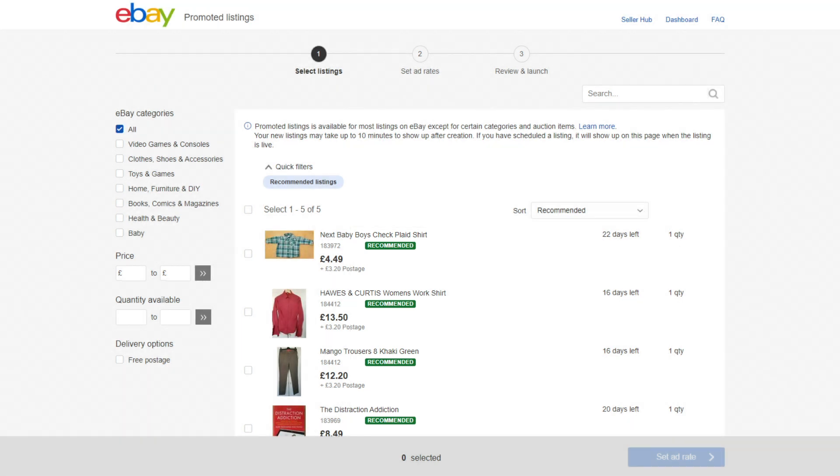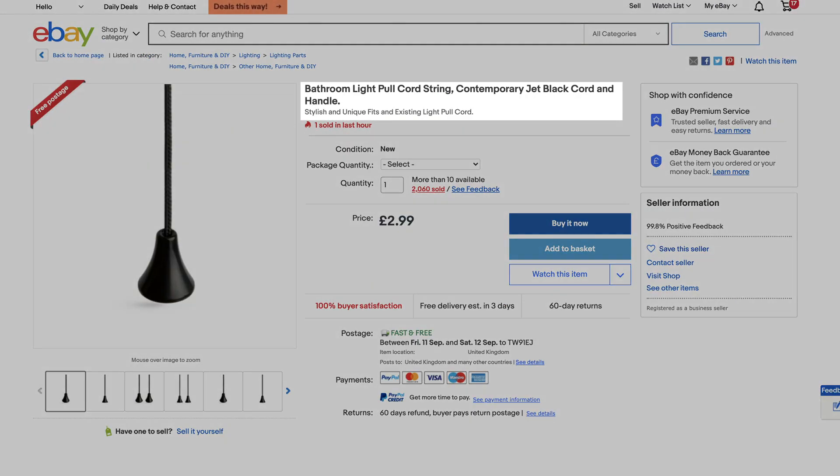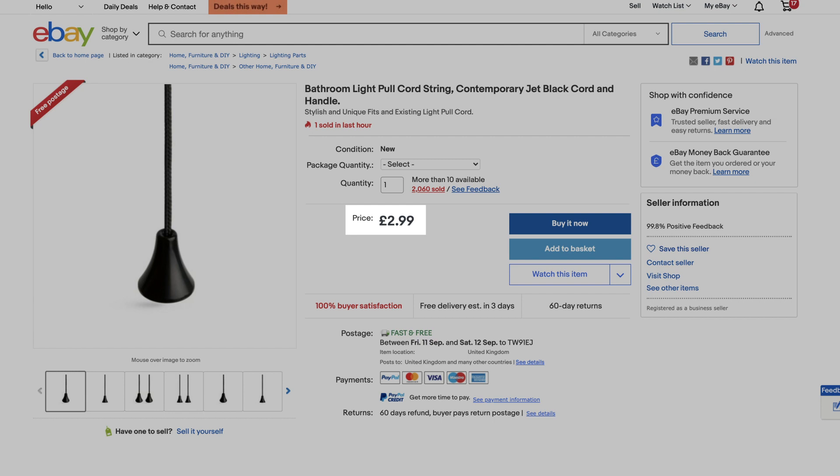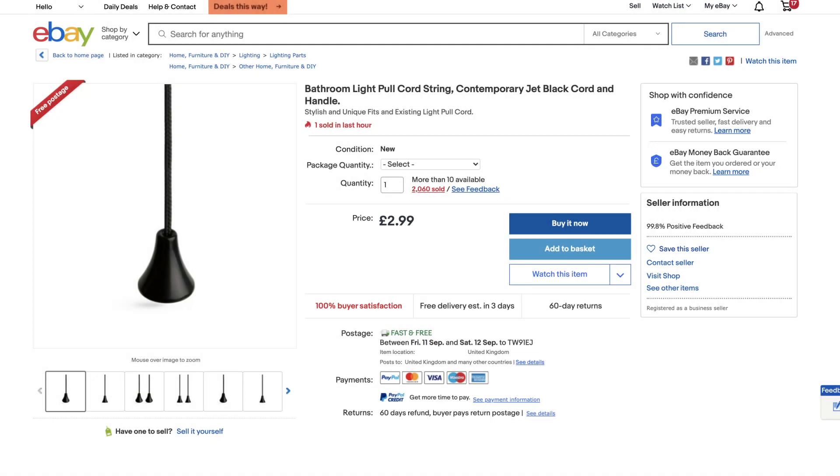Now, let's consider the best practices for your listings. Your ad campaigns work best when you start with listings that already perform well. Start an ad campaign by choosing listings that are in demand or trending. Then make sure that these listings are strong – they should have clear titles with relevant keywords, sharp images and competitive prices. If the listings that you promote are already in good shape, then your campaign is more likely to be a success.